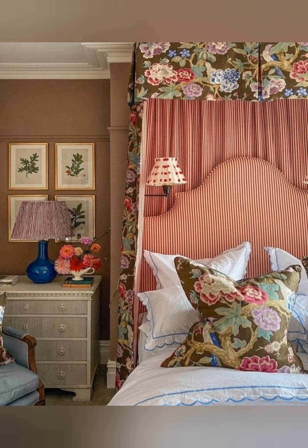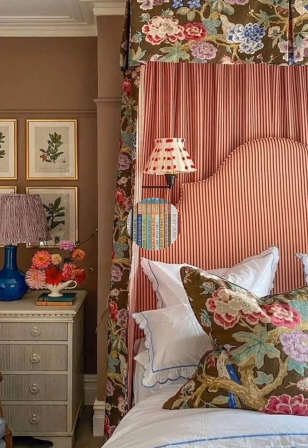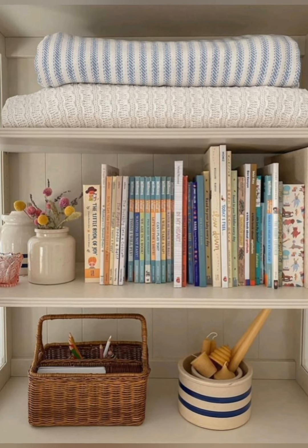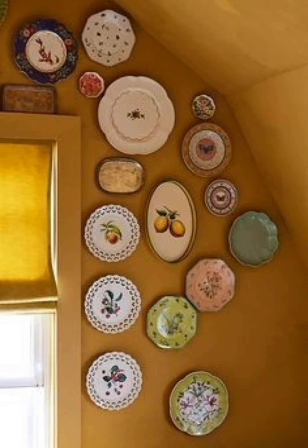Mix and Match Furniture: Don't be afraid to combine different furniture styles and finishes. A mix of painted and natural wood pieces, vintage items, and modern touches creates an eclectic look.